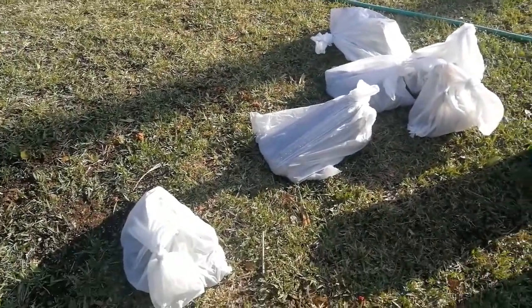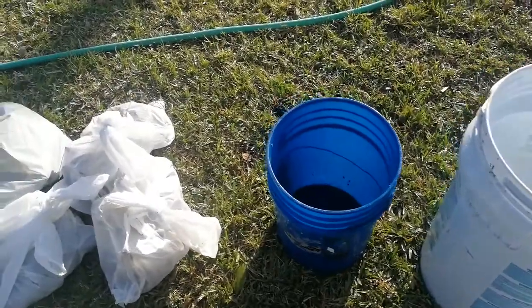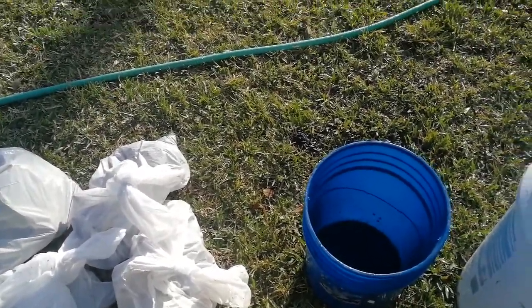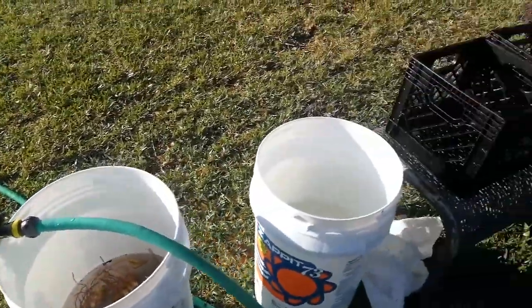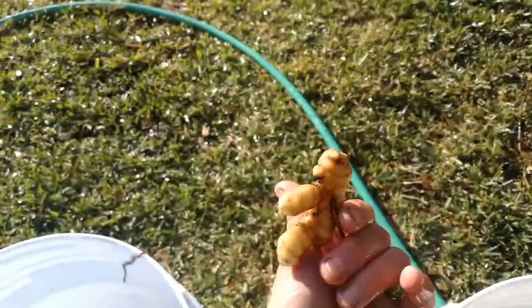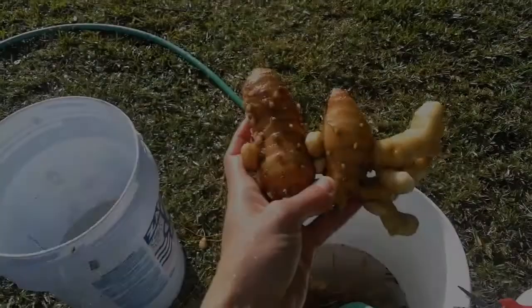Yesterday we harvested all those gingers. Today I'm going to prep them — some for eating, some for fermenting. Basically I'm giving them a good wash and preparing them for that, and also for propagation. So I have a rinse, wash, sanitize, and then into baskets. It's like a shower but with a little more pressure, which helps get all the leftover soil out.